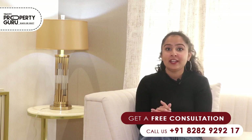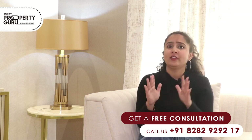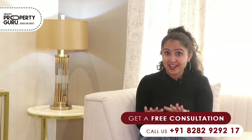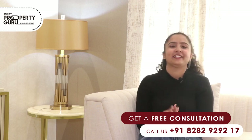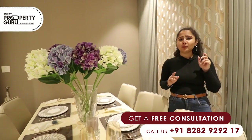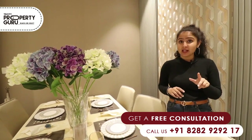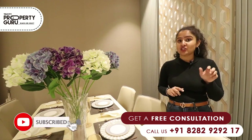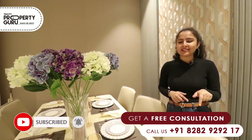Sushma Group has been working in the real estate industry for the past 13 years and has delivered a total of 14 very good projects. I hope you liked our sample flat. If you have any queries, you can contact the numbers below. For the latest videos, please subscribe to our channel and let us know how you liked this video in the comments section.